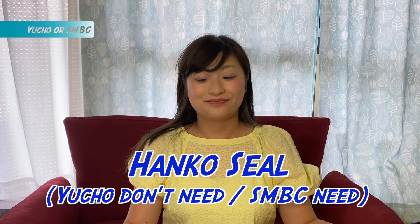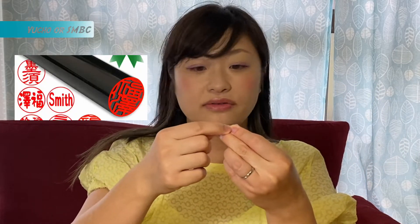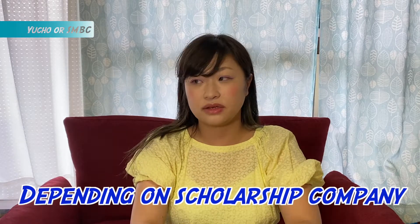A big difference between Yucho and SMBC is whether you need a hanko seal or not. The hanko seal should not be rubber — it should be made of wood, horn, or very hard plastic.